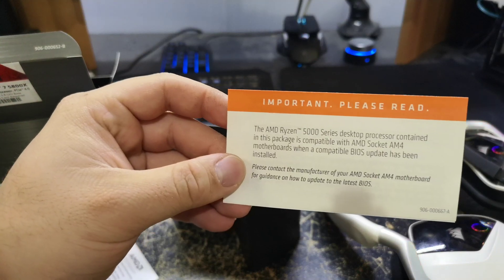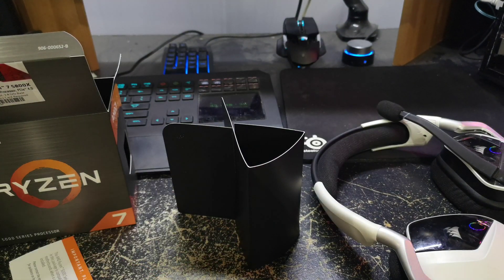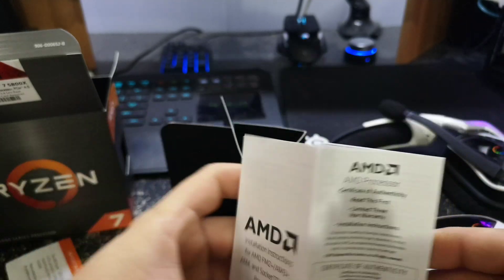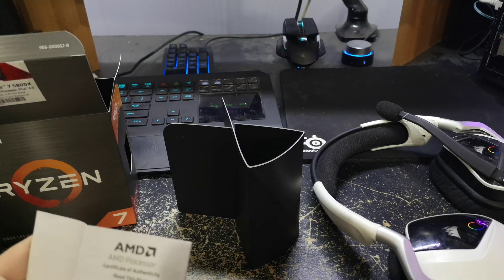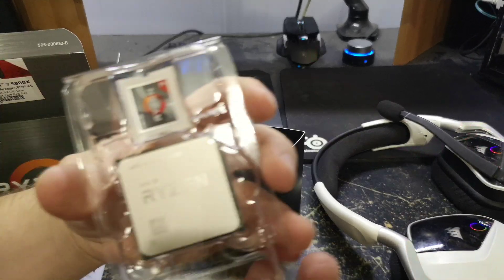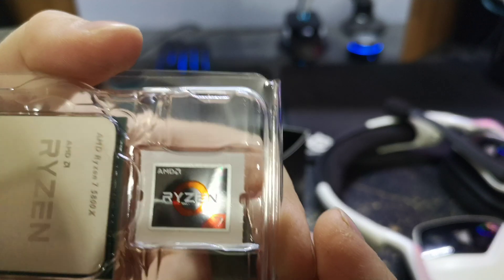There are BIOS updates in multiple languages saying that you need one. I'm hoping I can just do BIOS flashback without a CPU; if not, I'll take it into the store. And installation instructions — probably handy for some people, because I bet there are lots of people who have not dealt with pin grid array CPUs, since Intel's been the main thing and LGA has been the standard. But here is the actual 5800X.